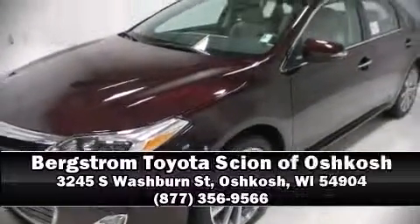We have a skilled and knowledgeable sales staff with many years of experience satisfying our customers' needs. Stop by our dealership or give us a call for more information. Have a great day!